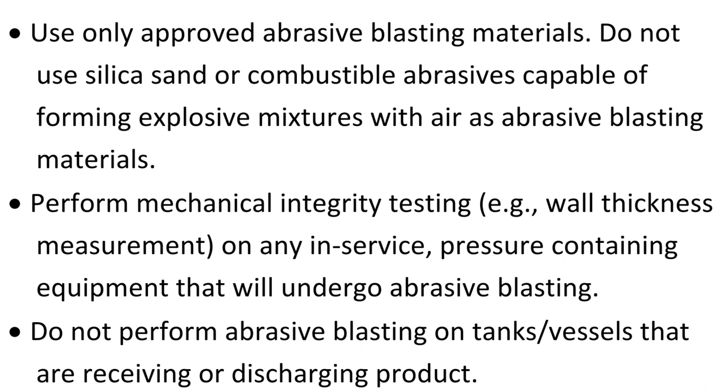Use only approved abrasive blasting materials. Do not use silica sand or combustible abrasives capable of forming explosive mixtures with air as abrasive blasting materials.